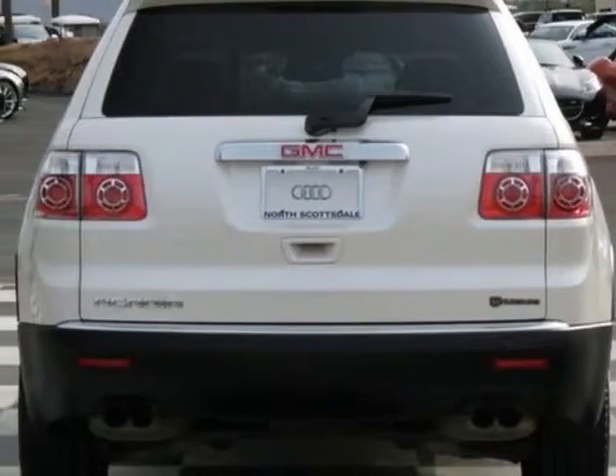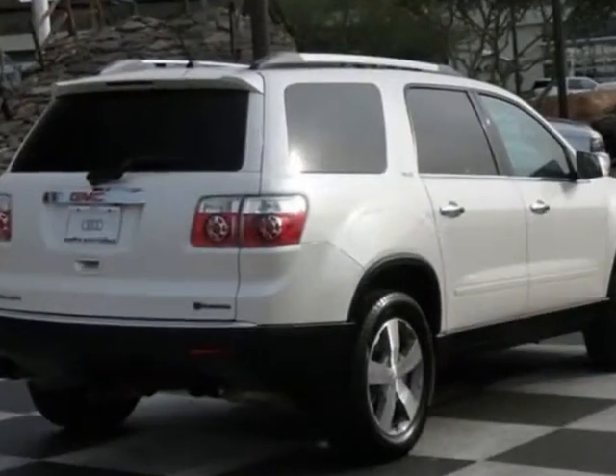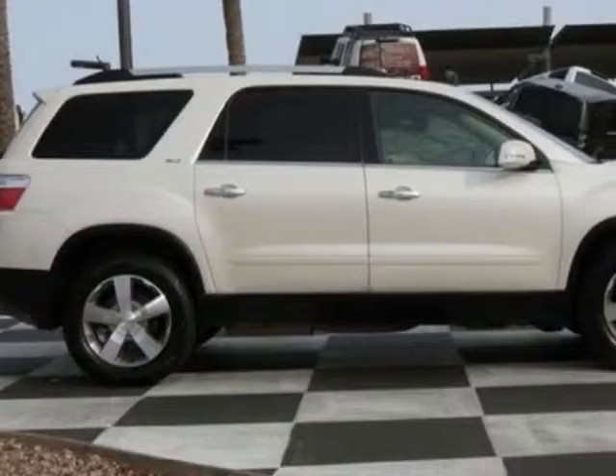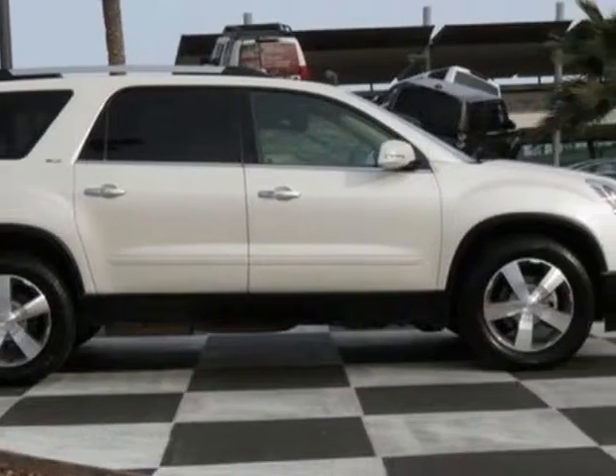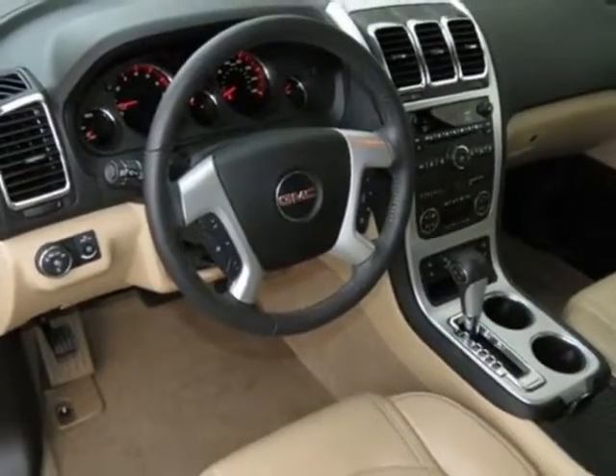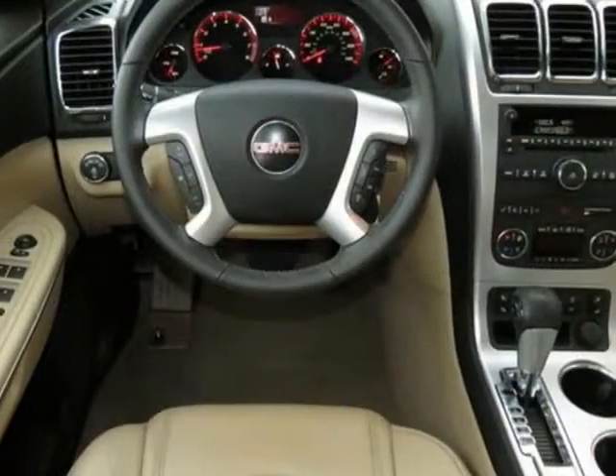This Acadia boasts a 3.6 liter engine and has a 6-speed automatic transmission. Additional options for this vehicle include the cashmere seat trim, leather appointed seating on first and second rows, and the SLT1 preferred equipment group.